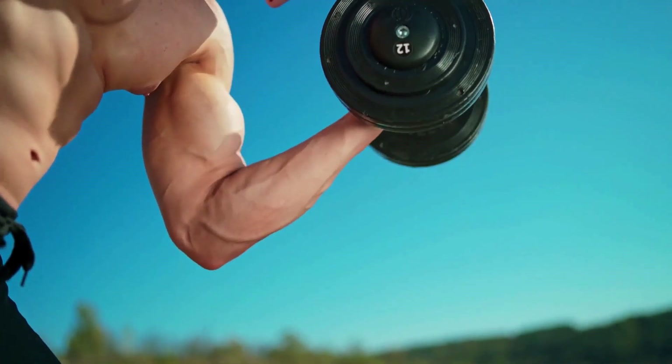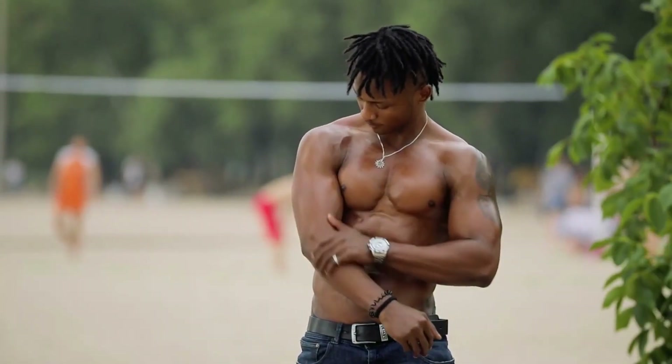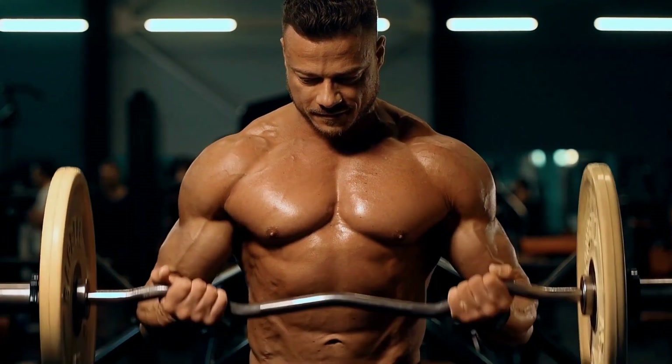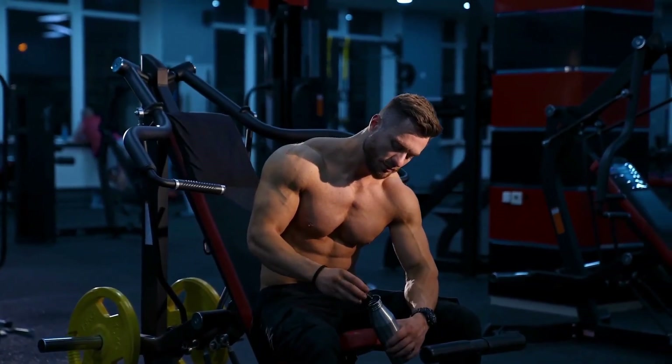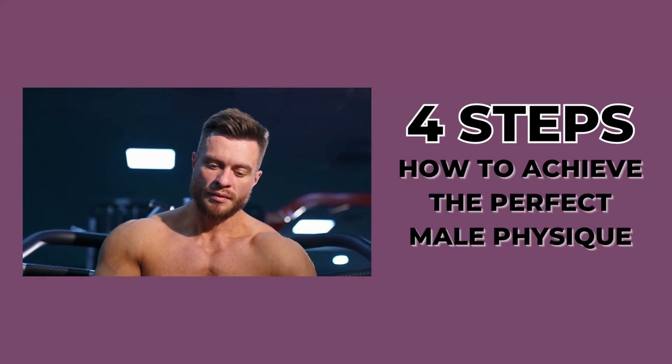Contrary to some modern bodybuilding ideals, it's not just about looking bulky or overly muscular, as those appearances often require steroid use and may seem unnatural. In this video, we're going to talk about 4 steps on how to achieve the perfect male physique.